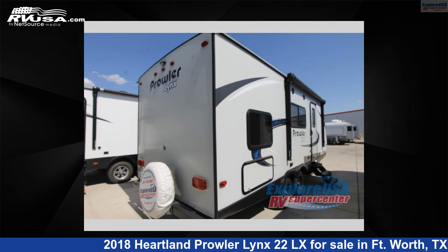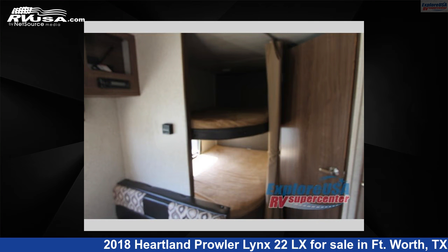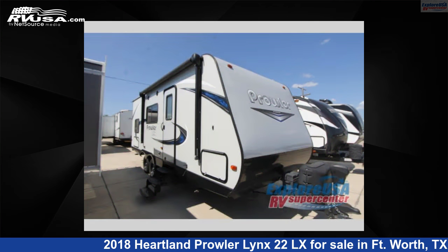This used Heartland is 25 feet 0 inches in length and features sleep 6 and 42 gallons freshwater capacity. The floor plan layout of this travel trailer features bunkhouse, front bedroom.